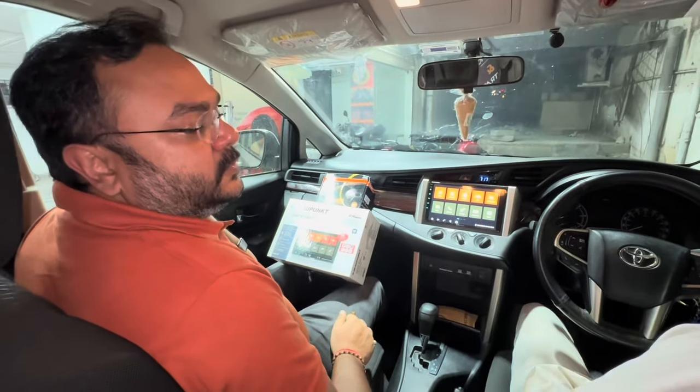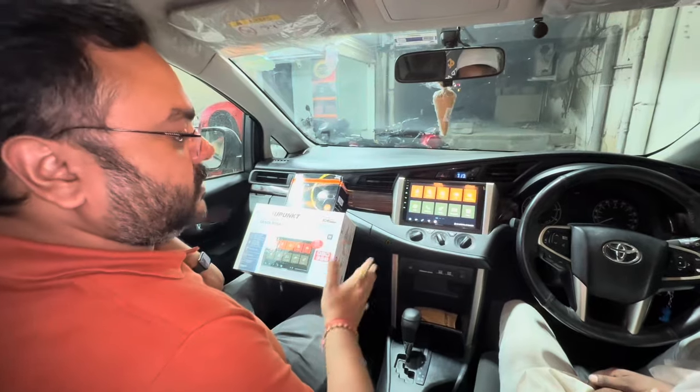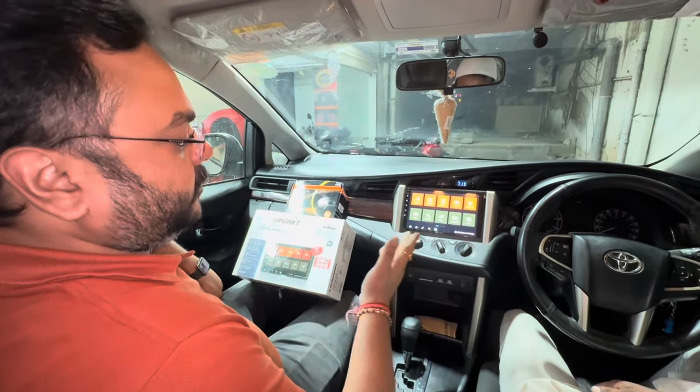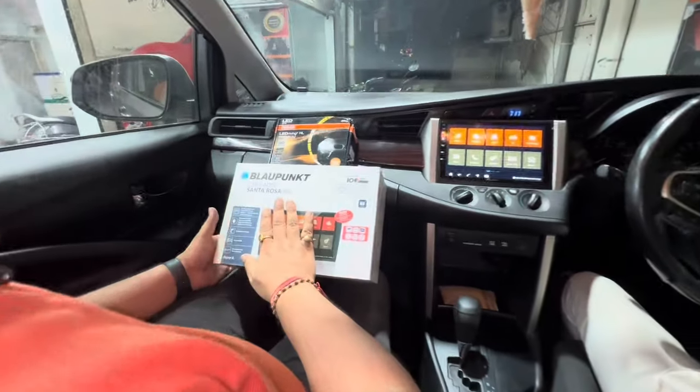Hi, this is Sumit from Glamour Car Accessories, Kormangla, Bangalore. Today we have an Innova Crysta and the customer is here to upgrade the display of the car, and we have suggested him the Blaupunkt Santa Rosa 985 system.